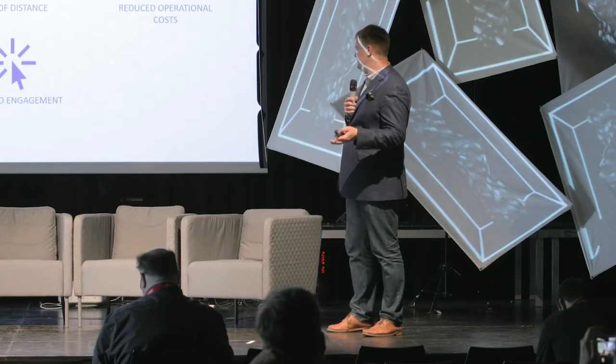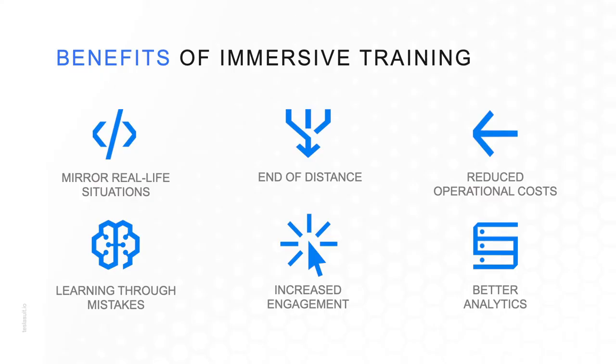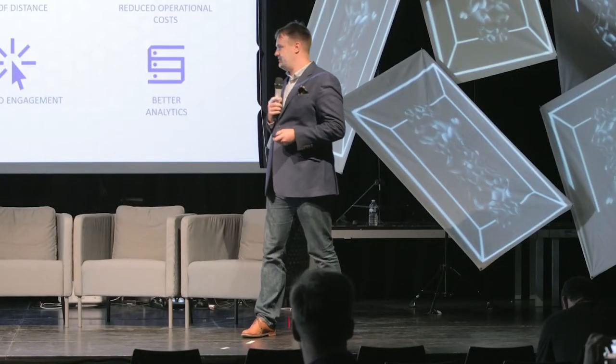Moving towards Industry 4.0, collecting as much data as possible is critical. The industry is supposed to be data-driven, and the biggest challenge is that the more data we receive, the more difficult it becomes to learn new things — there's way too much to process. The brain is still the same, but the approach is different: we digitize everything, there are many more devices to learn, and much more is expected from employees.